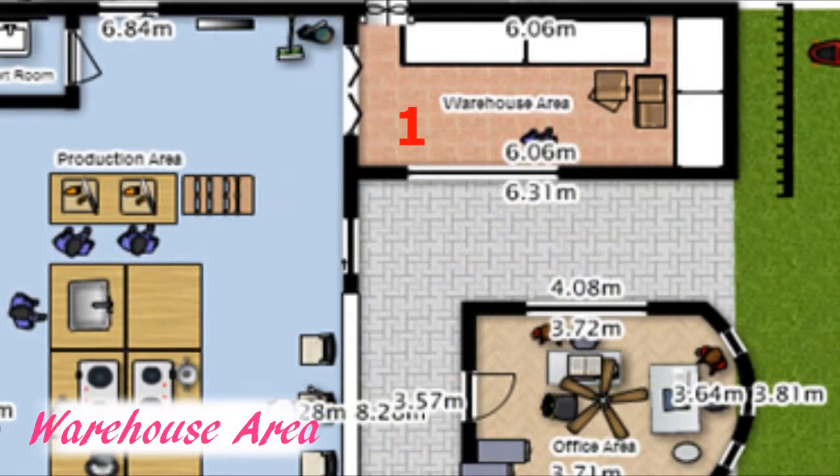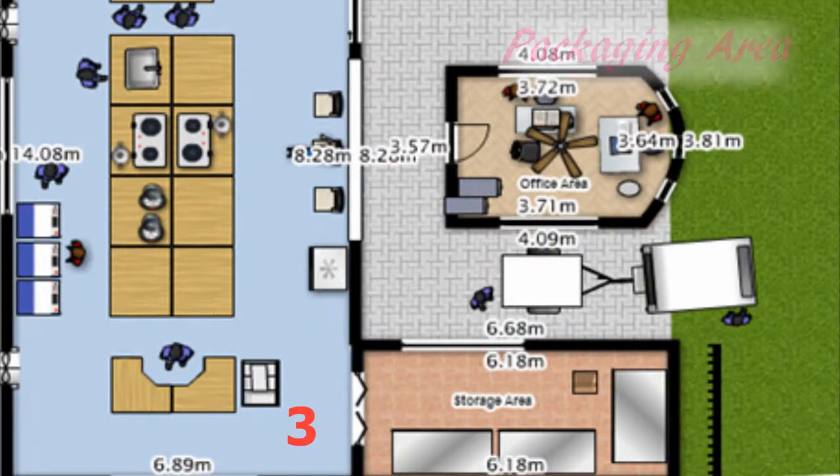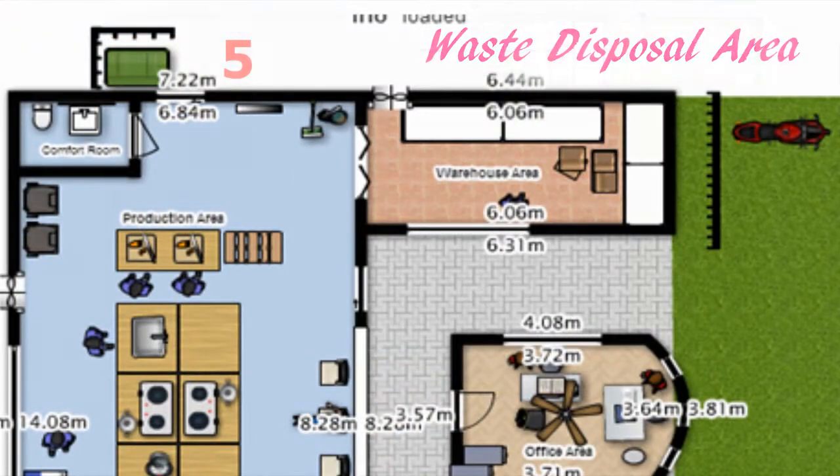The facility comprises five main areas: the warehouse area, the production area, the packaging area, the storage area, and the waste disposal area.